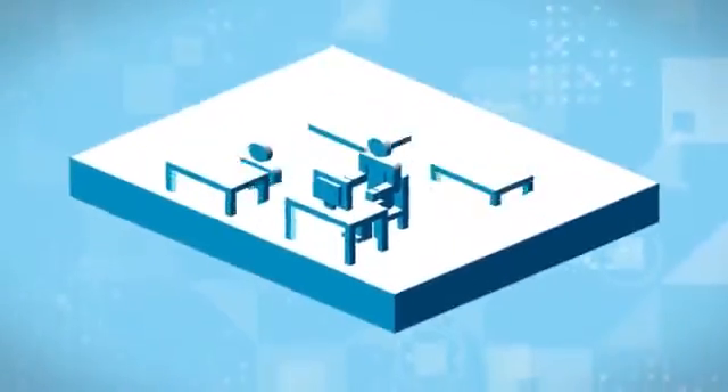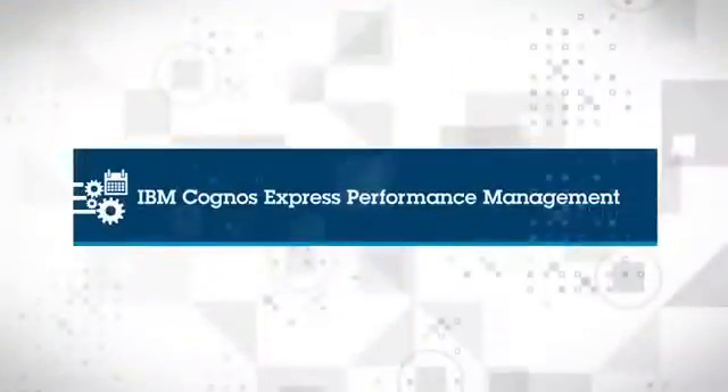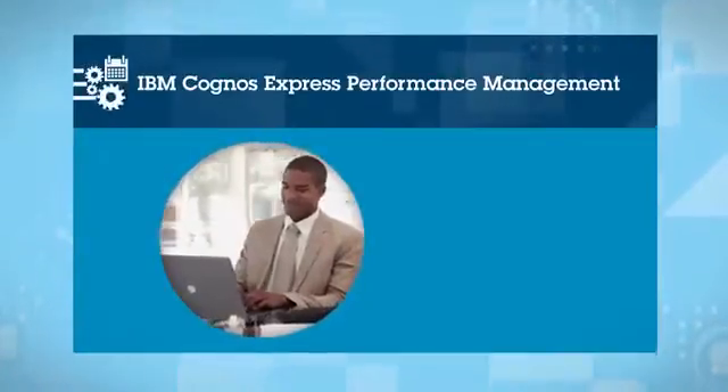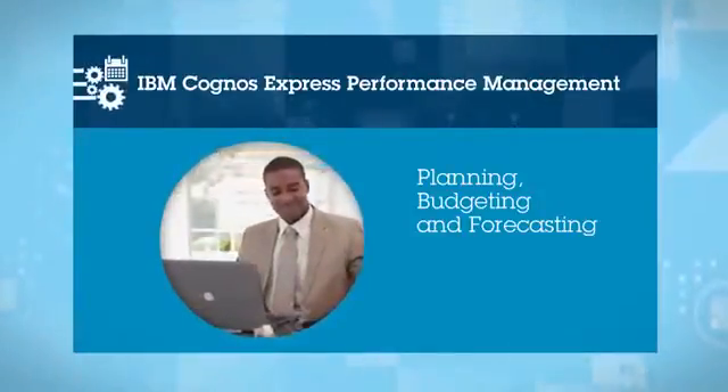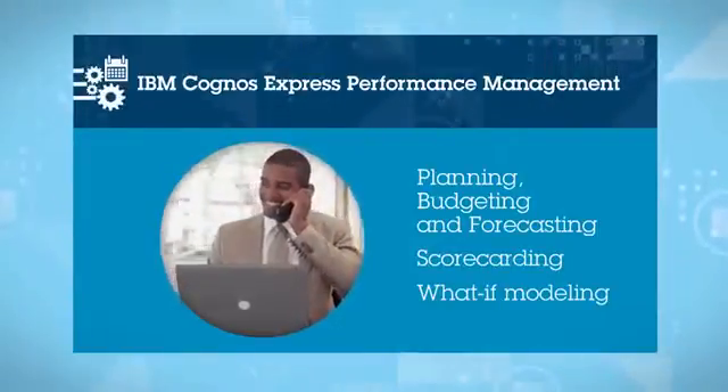You can start small and grow based on your needs. With IBM Cognos Express Performance Management, users have access to extensive planning, budgeting and forecasting, scorecarding and what-if modeling capabilities.